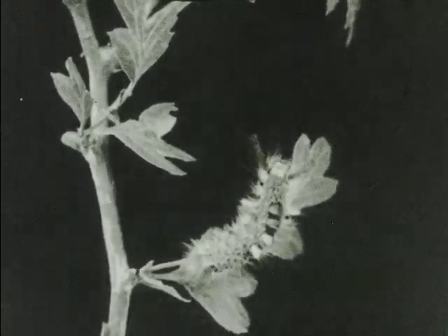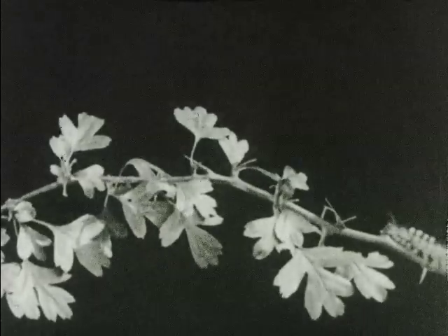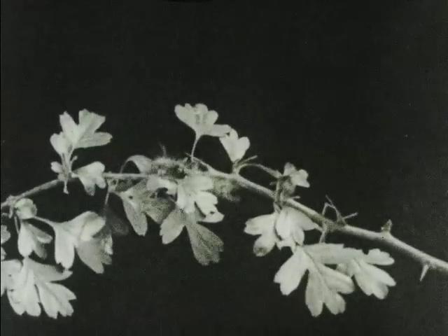The larva of the white-marked tussock moth feeds almost continuously, often stripping trees and shrubs of their leaves. It eats the harder leaf veins as well as the softer parts.